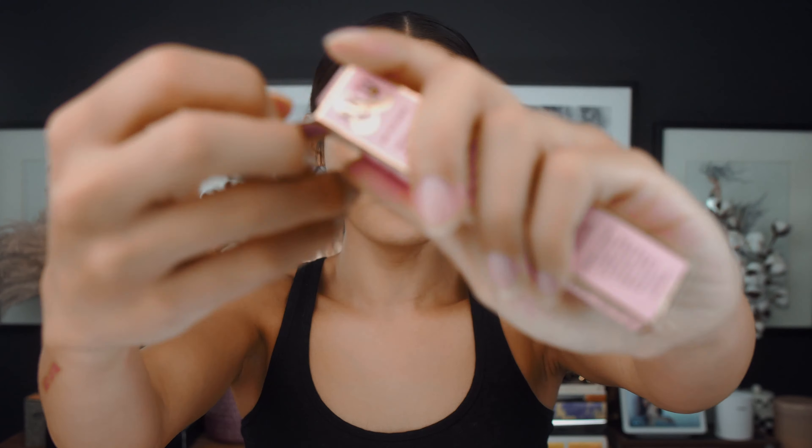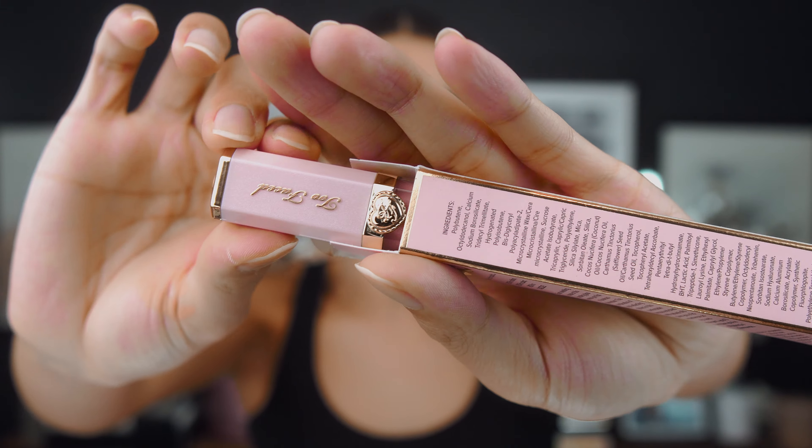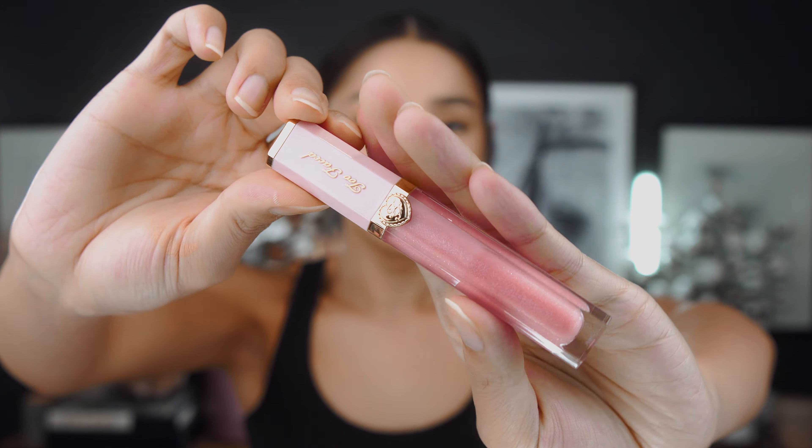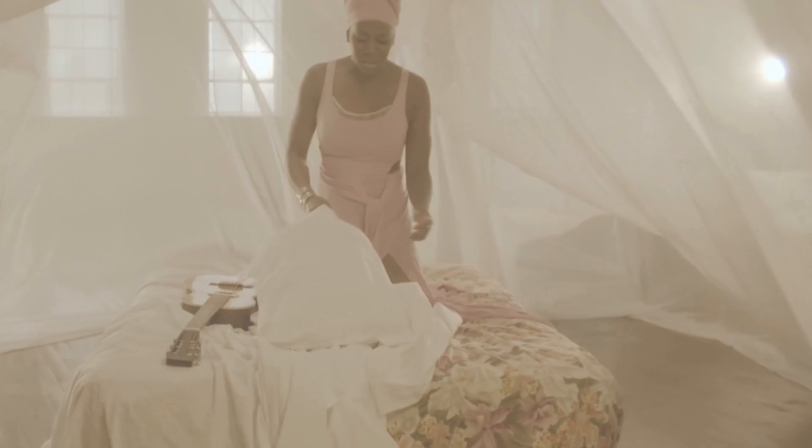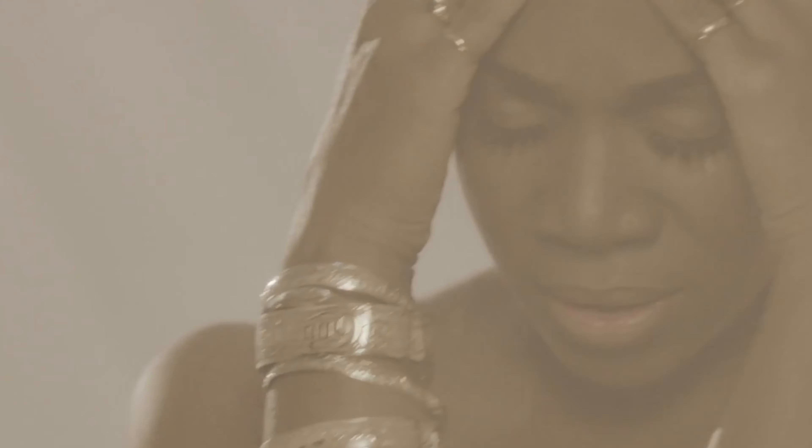The next one is also from Too Faced — I sometimes just order random things! This is the Too Faced Rich and Dazzling high shine sparkling lip gloss. When you open the package, the lip gloss is super cute — it's called Silver Moon, all pink packaging. The color has a lot of shimmer and glitter pigment in it, with a heavily light pink glow. It smells like cocoa butter, which is really nice.